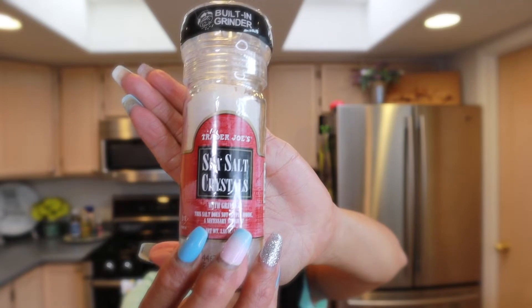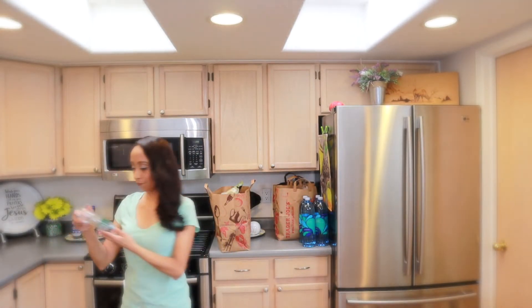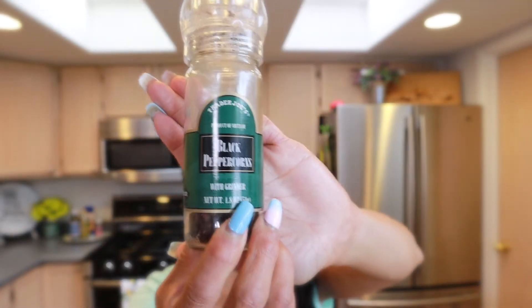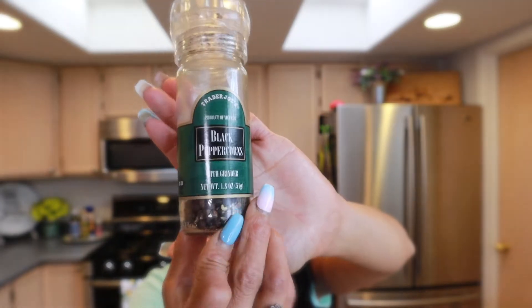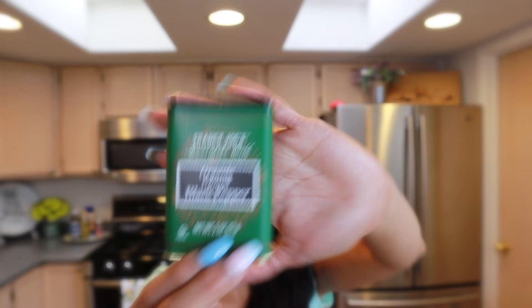Another one that comes in a grinder is the regular sea salt. My husband likes the Himalayan salt, which is also really good, but I prefer the regular sea salt. And then black pepper — I really like the whole peppercorn grinder because it gives you big chunks. My husband isn't a big fan of that, so I get him the organic ground pepper.